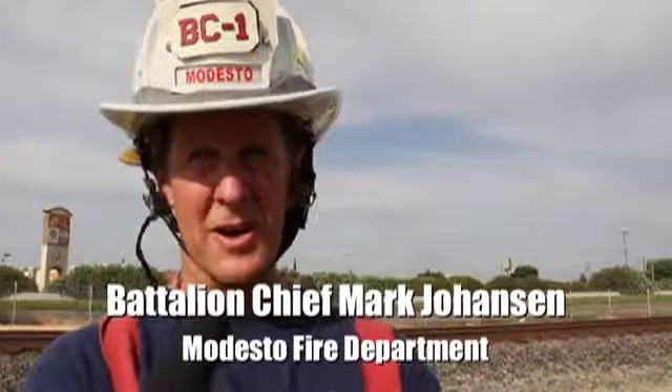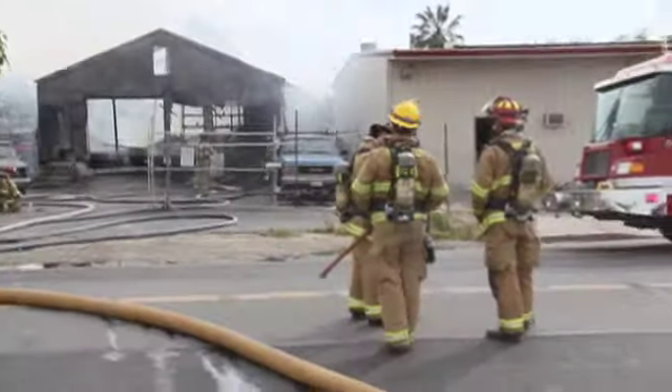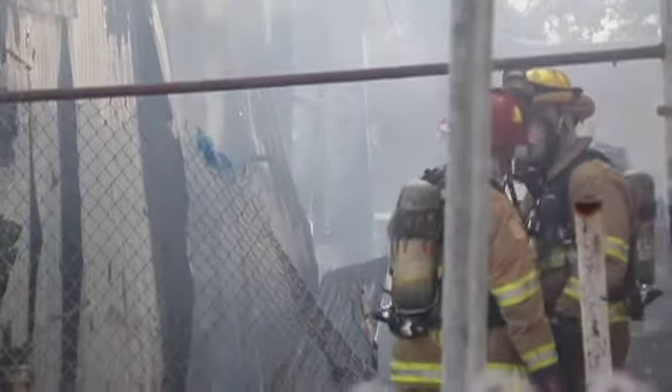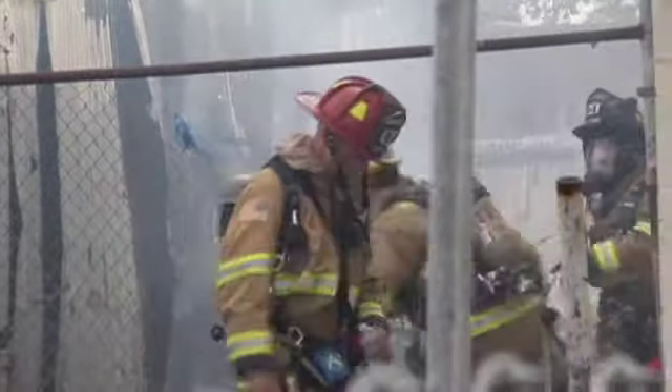We were dispatched on a working structure fire. The first arriving crew noticed a medium-sized tin structure that was well involved. We also had a fire running because of the wind — a grass fire that was rapidly moving into two other buildings on what we call the Bravo side, or the south side of the building.